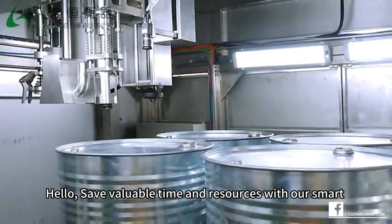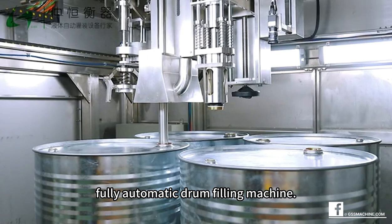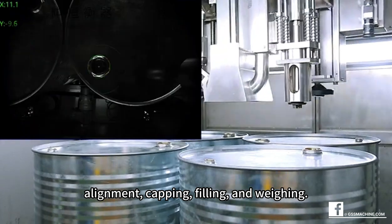Hello. Save valuable time and resources with our smart, fully automatic drum filling machine. Streamline your operations with automatic drum moving, alignment, capping, filling, and weighing.